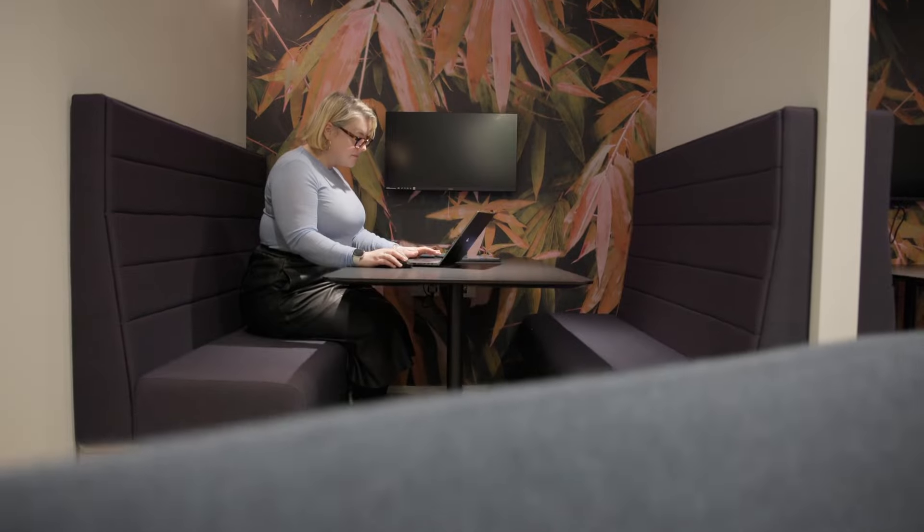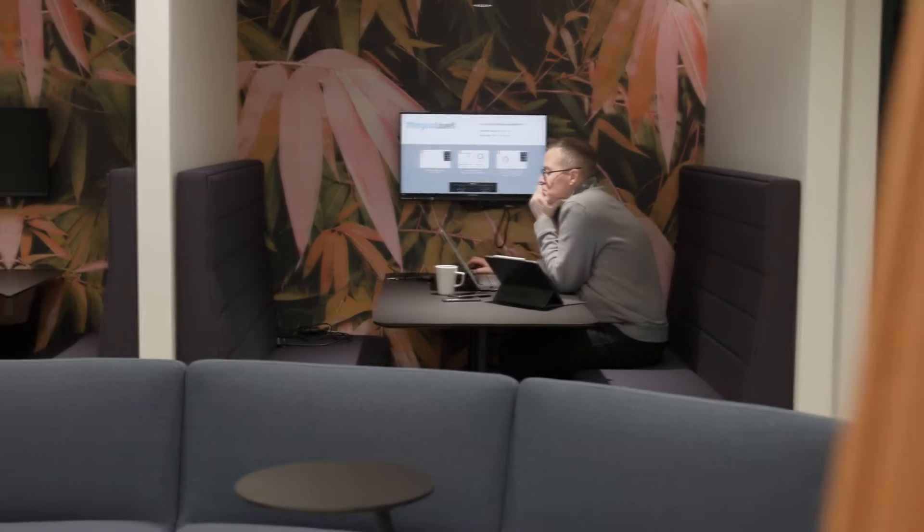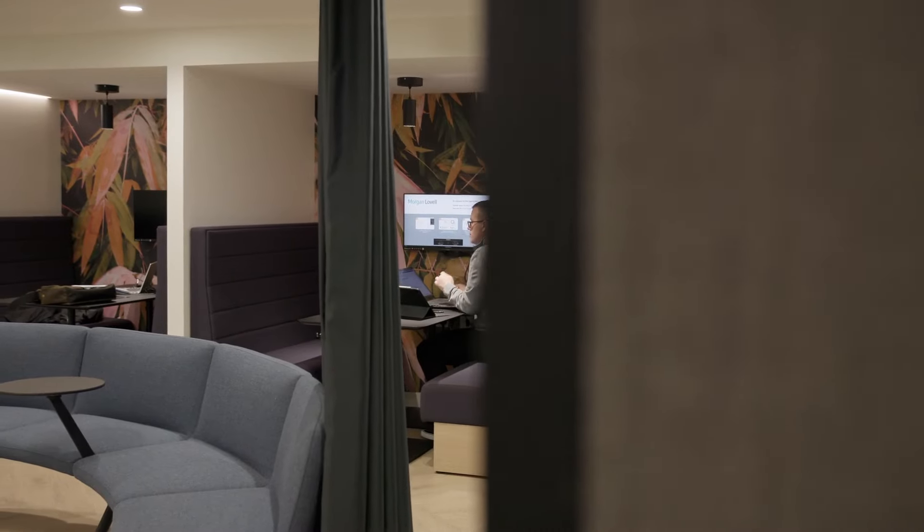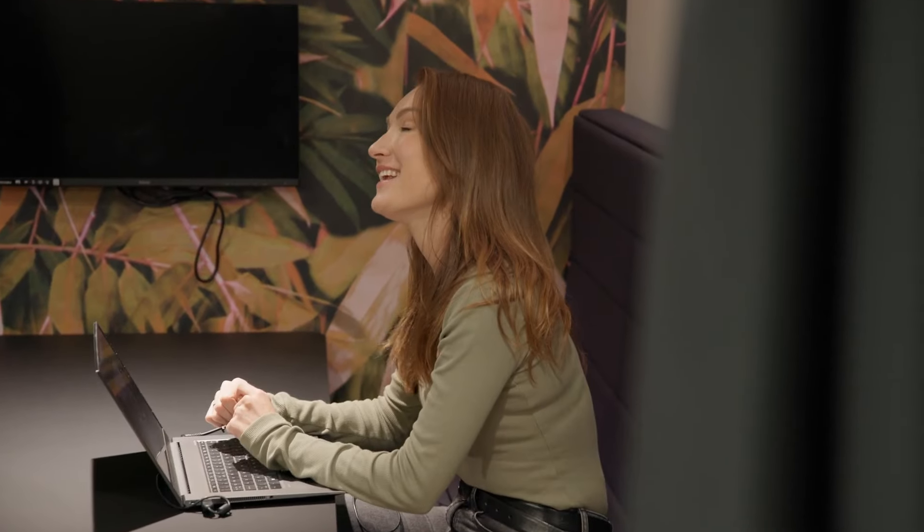After months of designing the space — and being aware that I have 28 designers in this building — the pressure was on. But it was quite satisfying that on day one when we moved in on the 2nd of January, everybody was actually very happy with the space.